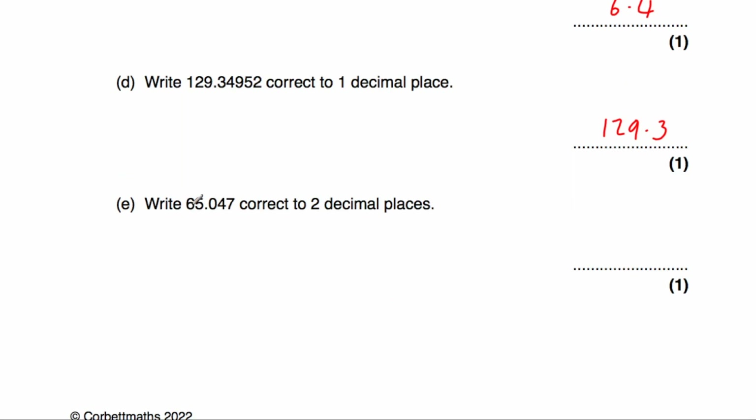Part E: we've been asked to round 65.047 to two decimal places. We look at the third decimal place — it's a 7, so we round up. The answer would be 65.05.